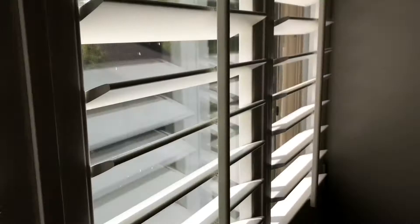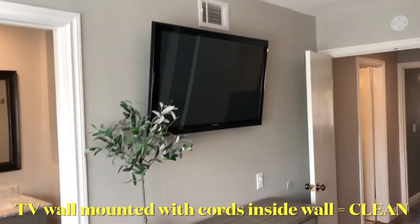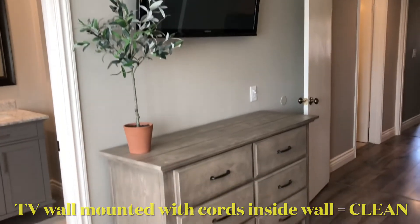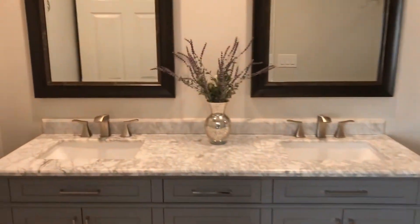Can't really see the view out the window. TV on the wall. Beautiful bathroom — they really have a lot of upgrades.